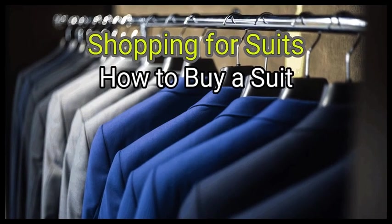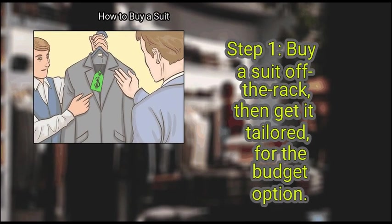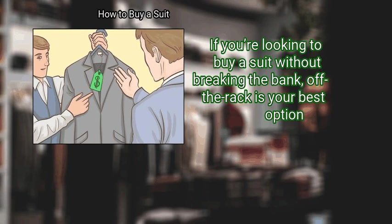Method 1: Shopping for Suits. First, buy a suit off the rack, then get it tailored, for the budget option. If you're looking to buy a suit without breaking the bank, off the rack is your best option.